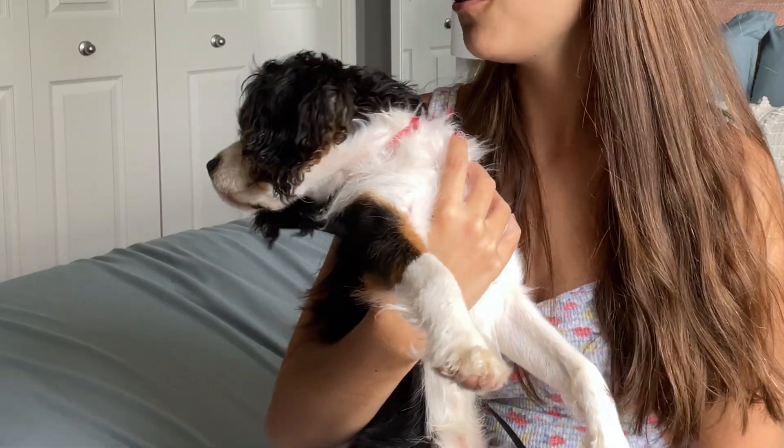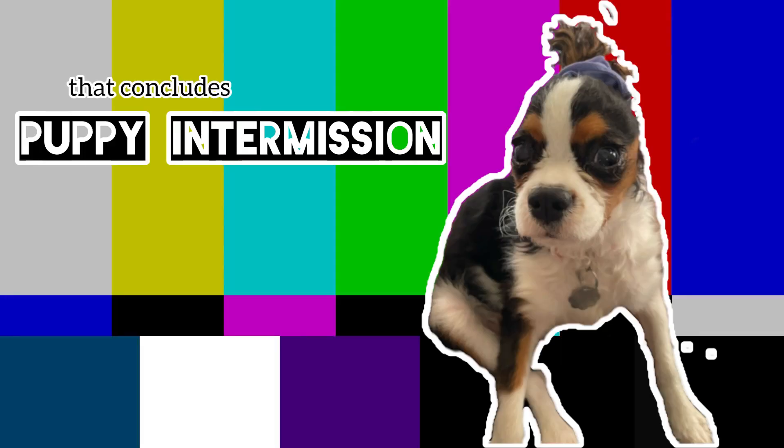Now we're getting into some of the better stuff. This is Nigel — he is our foster puppy and he's been here for a few weeks.